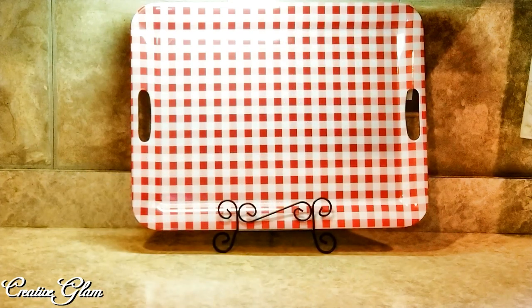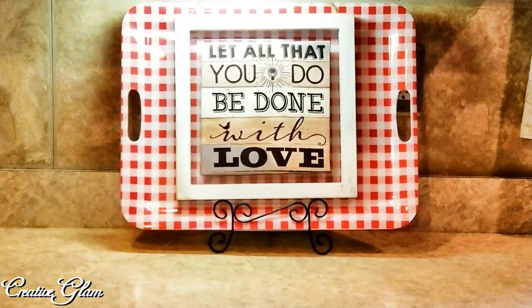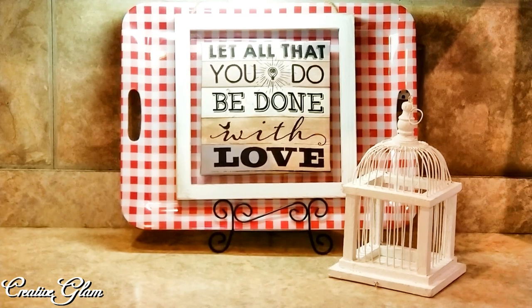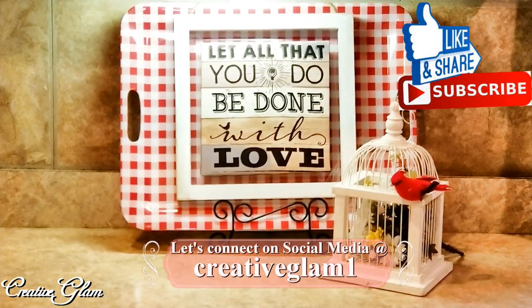Everything in this vignette today is something already in my home. I'm starting with my buffalo check tray — I don't remember where I got it from, maybe Biglots or Target, I've had it for a while. Next is the farmhouse frame I got from my uncle, and inside that, the 'Let all that you do be done with love' sign came from the Dollar Tree. The birdcage I've had for a really long time — I have no idea where I got it from. I have some flowers and a bird in and on the birdcage.